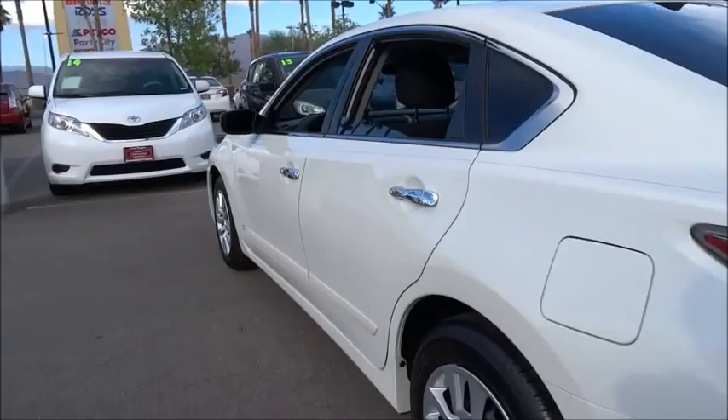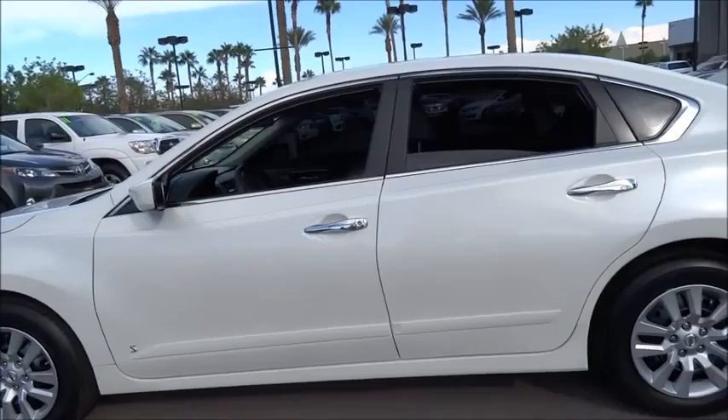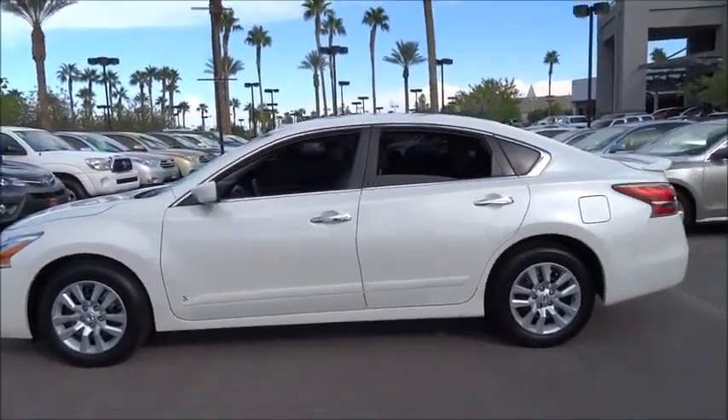You'll see the Nissan Altima is made to drive and built to last. This vehicle has less than 7,000 miles. Here are some of this vehicle's great options.